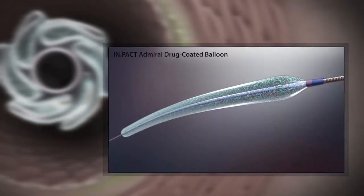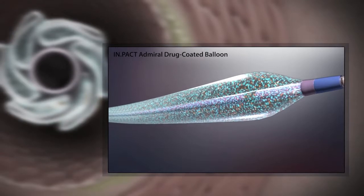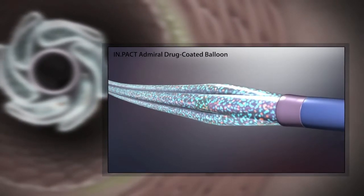The majority of the drug coating is protected from early washout as the balloon is coated in an inflated state, shielding most of the surface area in the folds of the balloon.